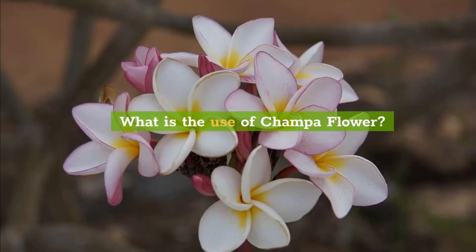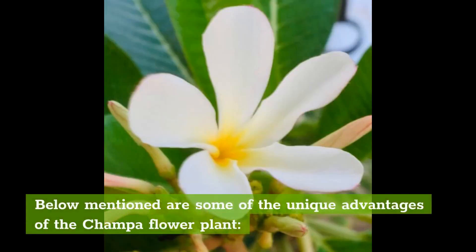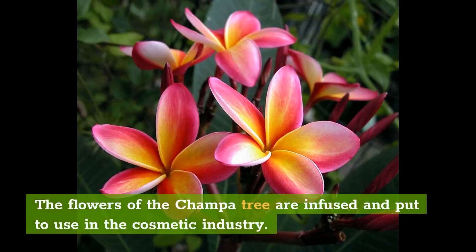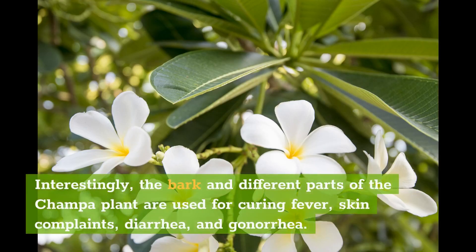What is the use of Champa Flower? Below mentioned are some of the unique advantages of the Champa Flower plant. The oil extracted from the Champa plant is used as an antioxidant. The flowers of the Champa tree are infused and put to use in the cosmetic industry. Champa plant essential oil works as an astringent for giving relief from headaches and stress. Interestingly, the bark and different parts of the Champa plant are used for curing fever, skin complaints, diarrhea, and gonorrhea.